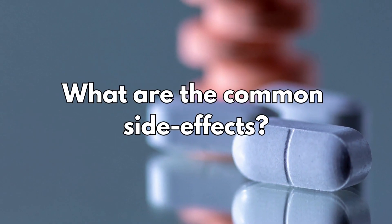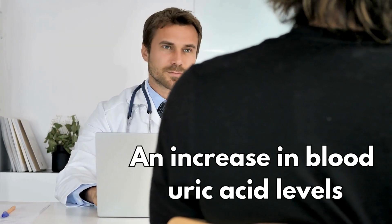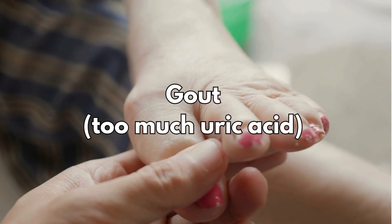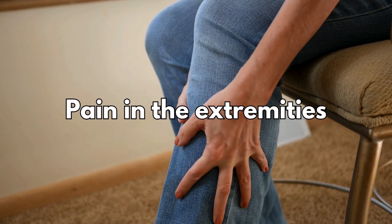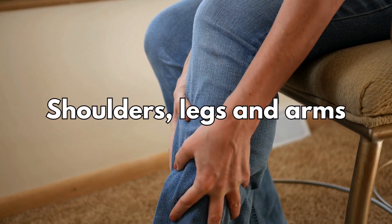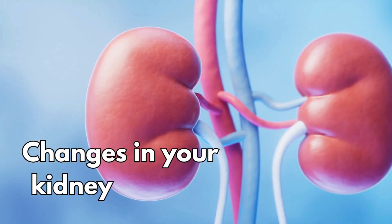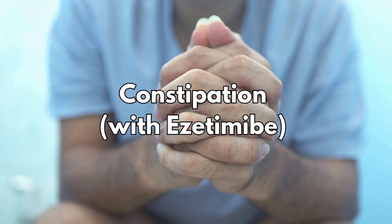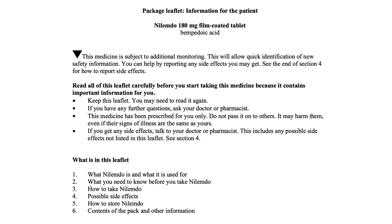The most common side effects reported so far include: an increase in blood uric acid levels, which increases the risk of gout — gout happens when there is too much uric acid in the blood; pain in the extremities especially shoulders, legs and arms; anemia, which is a lower number of red blood cells; changes in kidney function detectable in a blood test; and constipation when taken with ezetimibe. These are not all the side effects — for a full list, see the leaflet inside your medicines packet.